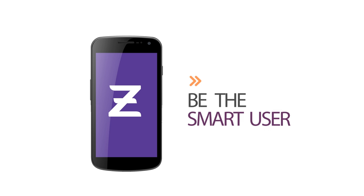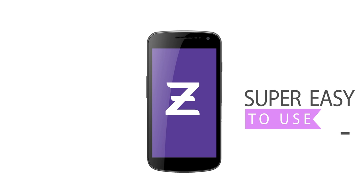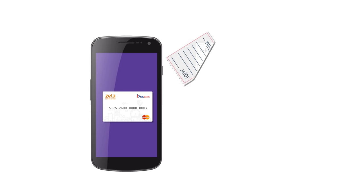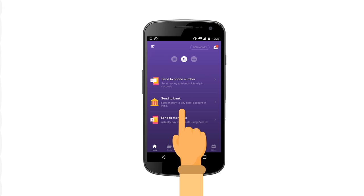Get the Zeta app and be the smart user. Let's hear from Mr. Smart User about Zeta. Hey guys, the Zeta app is super easy to use. Use the in-app virtual Zeta supercard to pay with your meal vouchers. All you need to do is tap the supercard tab.